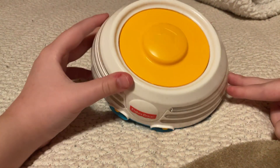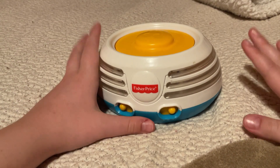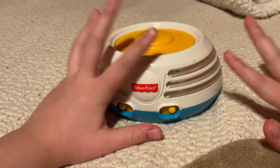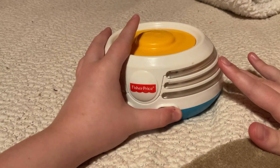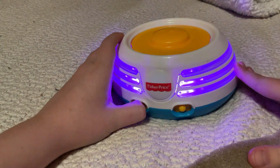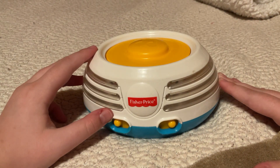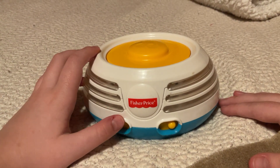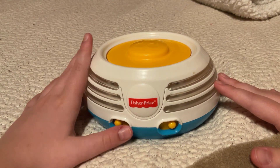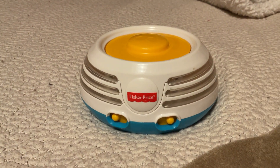Oh my gosh, I think I just fixed it, guys! It was literally broken a few days ago. Oh my gosh — the video was ruined, but at least I got a fixed Build-A-Beat stacker!